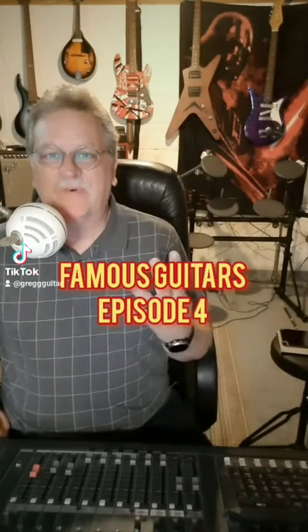Famous Guitars Episode 4. For this one, I wanted to do something a little special because it's his birthday this month. And for a time, one of the most recognizable Les Paul users in the world wasn't actually playing a Gibson. That's right — I'm talking about this guitar right here. It is Slash's Appetite for Destruction guitar, and it was used on the album playing some of the most iconic songs from Guns N' Roses.